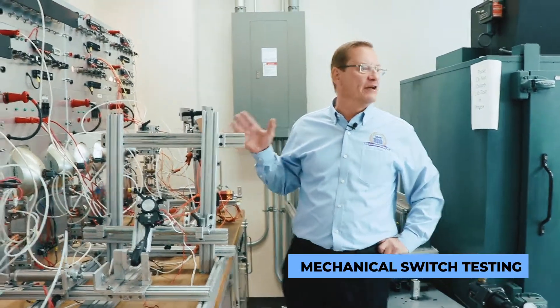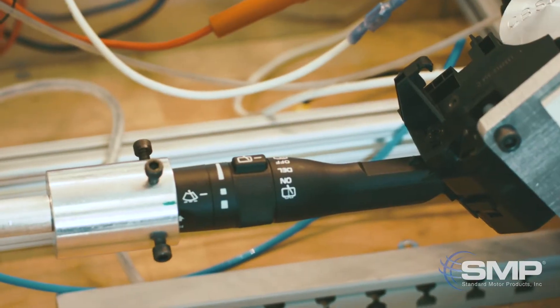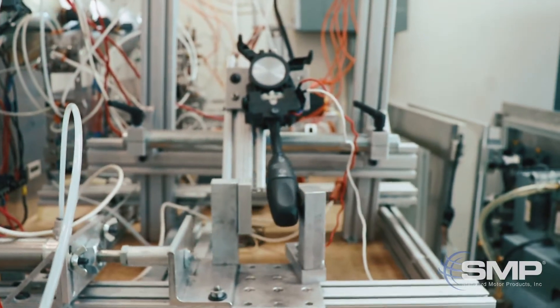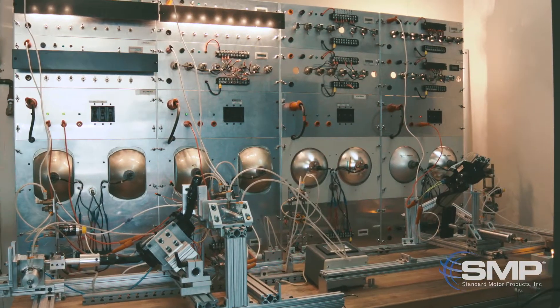Over here is where we test a variety of different types of mechanical switches. We actuate them for 30,000 or 60,000 cycles, or whatever the requirement is. We also have an electrical load on the parts to stress them, and this electrical load may be headlights or brake lights that simulate what the product sees in the vehicle.